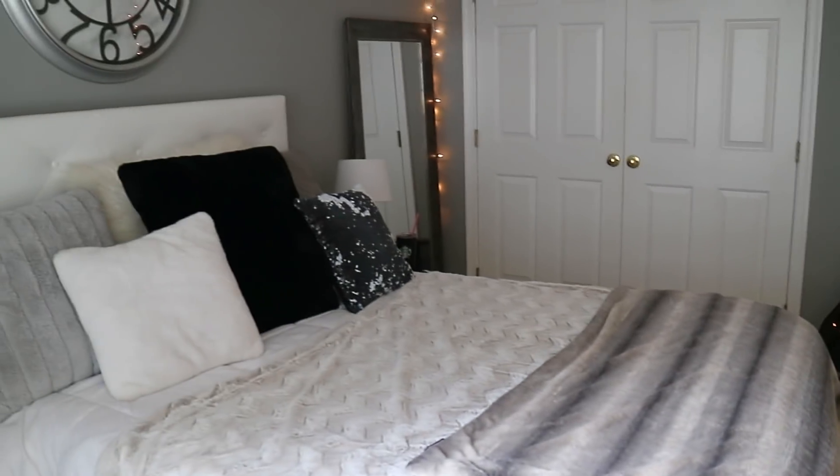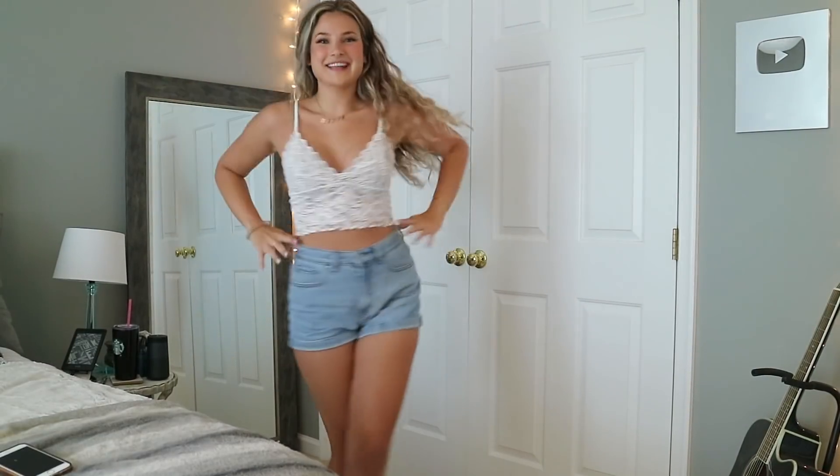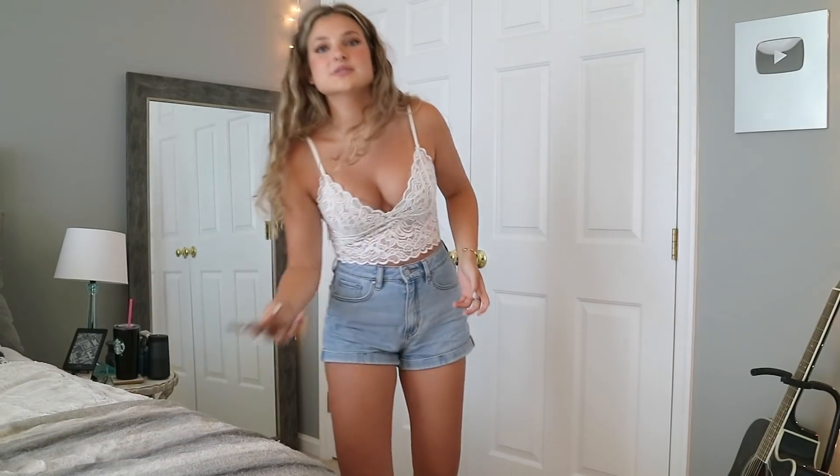I just spent way too much time trying to get a good TikTok because I put on a bra for the first time in months and my boobs look good. I don't know what happened — apparently I grew them. Everything is cringy; I suck at not being awkward.